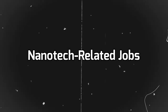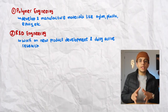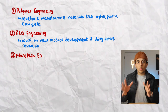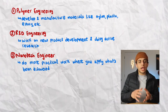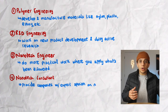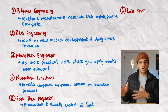After graduation, you can get jobs directly related to nanotech engineering or engineering jobs that aren't. Related jobs include polymer engineering, where you develop and manufacture materials like plastic, nylon, or epoxy. Second, R&D engineering, where you work on new product development and active research — studying material properties, creating mathematical models, and using lab equipment. Third, a nanotech engineer role where you take existing nanotech discoveries and design tools and processes to make manufacturing nanomaterials cheaper and easier. Fourth, a nanotech consultant providing expert opinions on products involving nanotech. Finally, food tech engineer or lab assistant, both more entry-level positions.